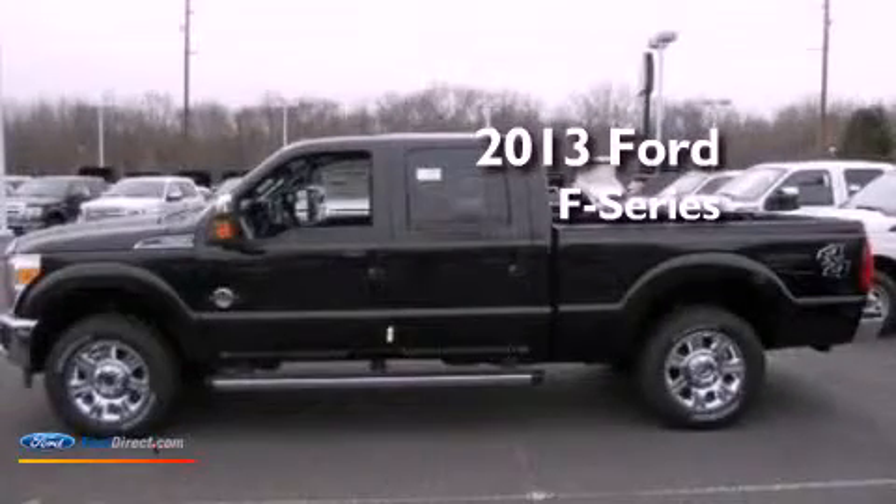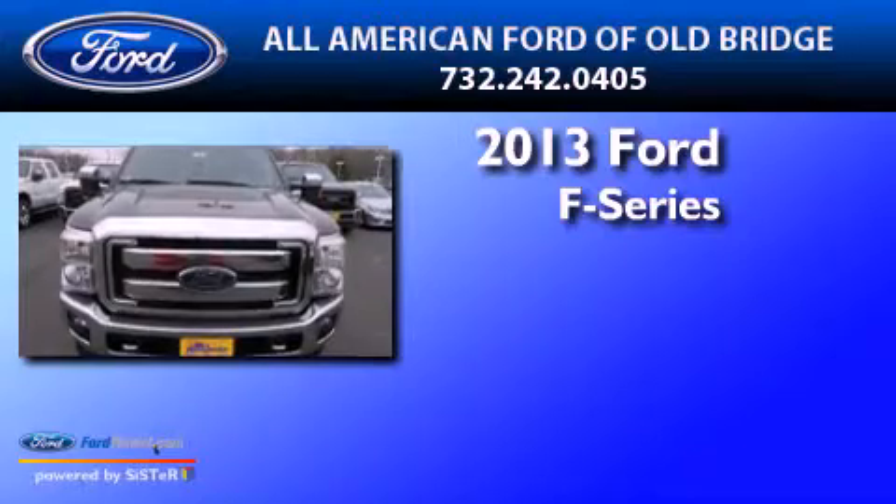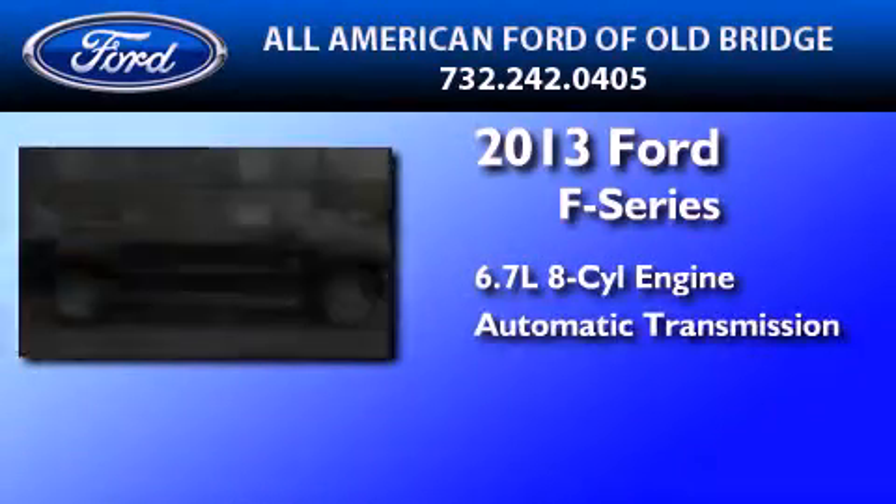This is a brand-new 2013 Ford F-Series. It features a 6.7-liter eight-cylinder engine, an automatic transmission, and four-wheel drive.